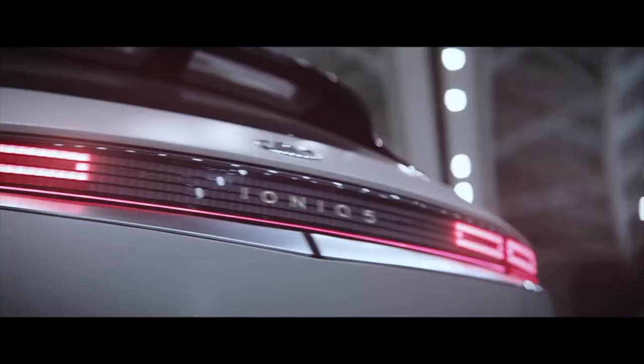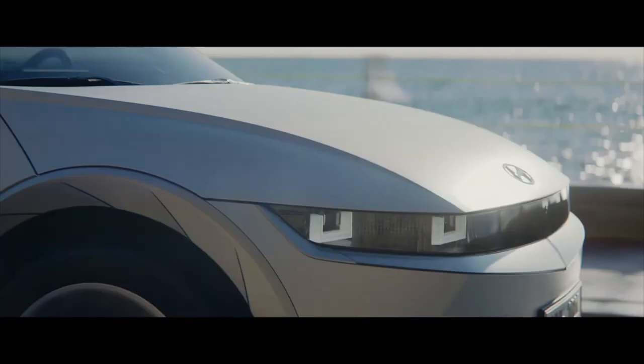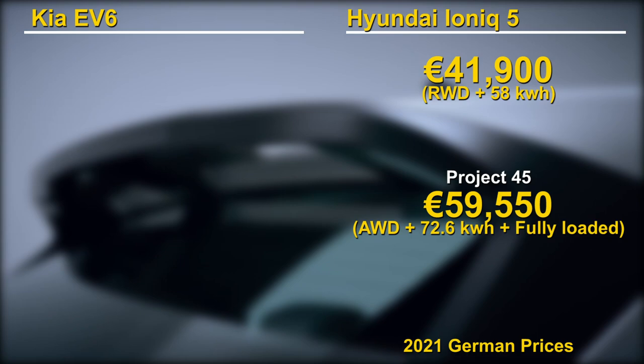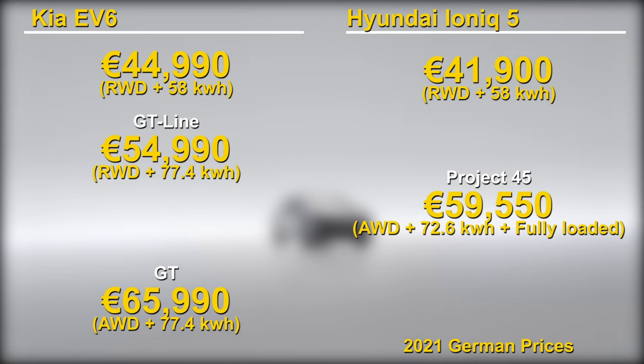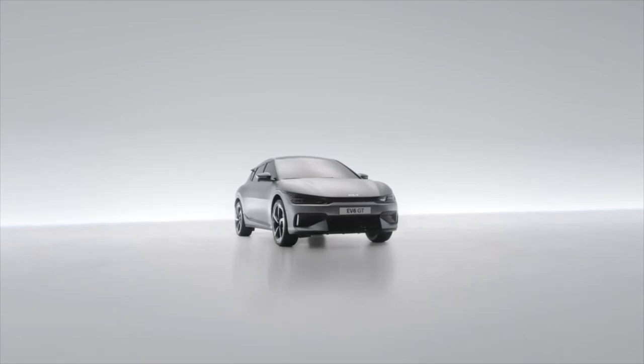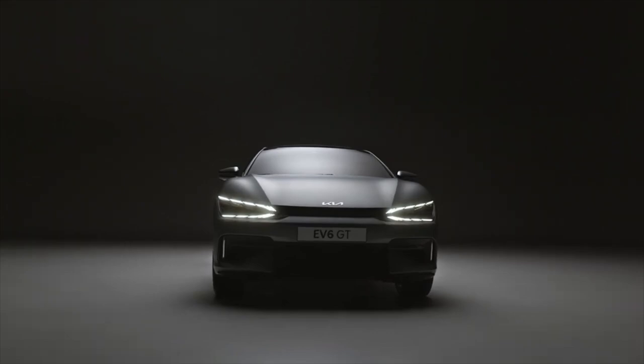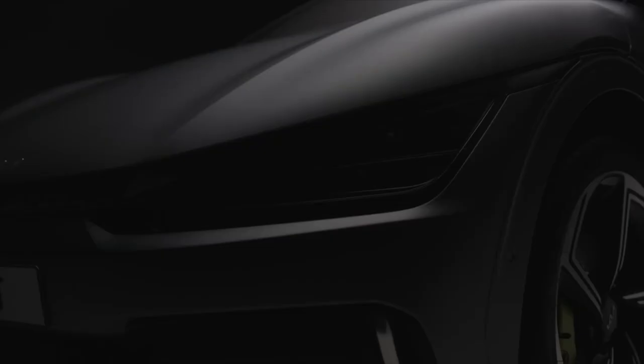Does this conclusion hold up when we look at the pricing? We have two numbers from the German website for the Ioniq 5, and also from Germany, a few numbers for the EV6. The base EV6 is priced about 3,000 Euro more than the equivalent Ioniq 5. I suspect that as more pricing information comes out on these cars, we will see a similar pattern where the Kia model is priced a few thousand Euro above the Ioniq.